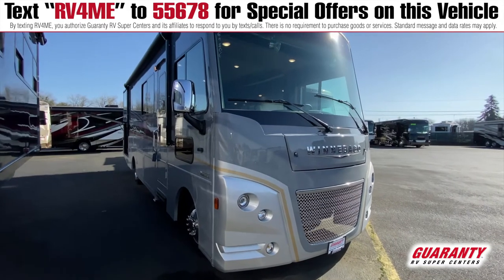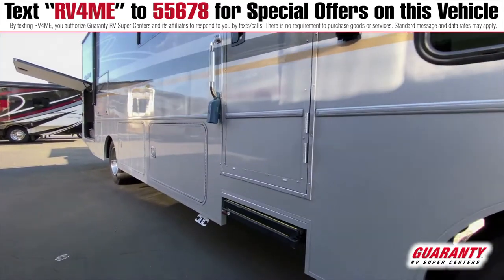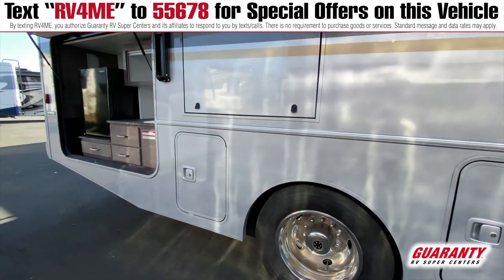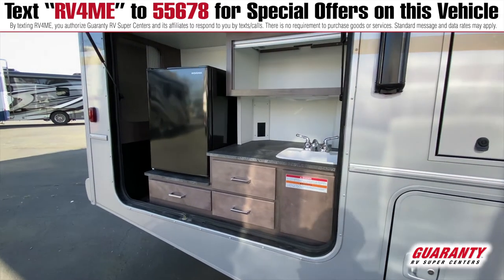Now the real fun comes on this floor plan with going outside. Not only do you have side hinge doors to easily access everything that you can store in here — which is quite a bit — this back space is home to an outside kitchen, which is rarely found on a Class A motorhome.